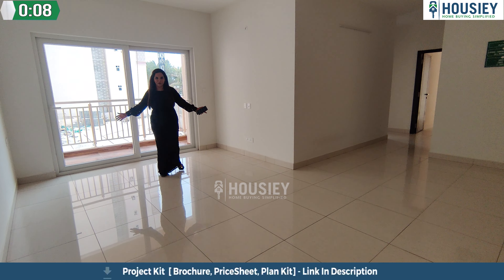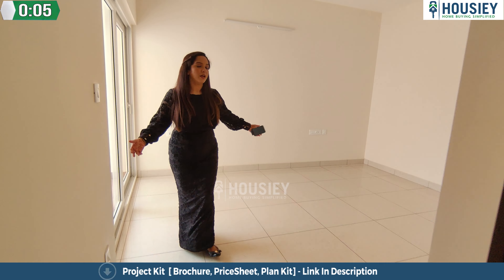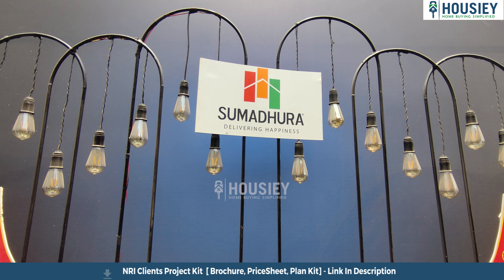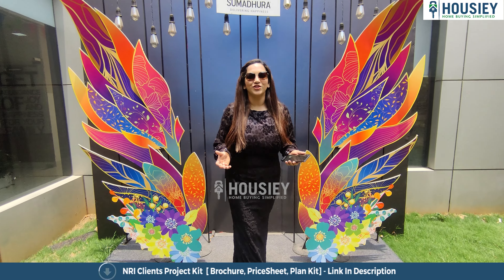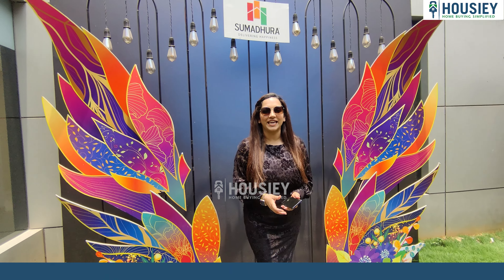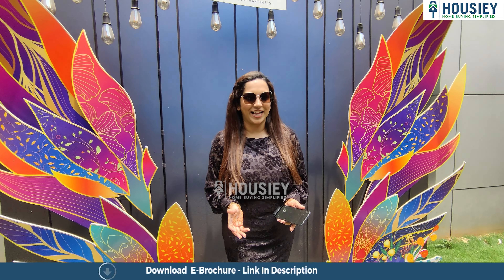Hello everyone and welcome to Housey. I am Palak and today we are here at Sushantam by Sumadhura Group, located in Vidyaranyapura, North Bangalore. We are going to do its sample flat tour.